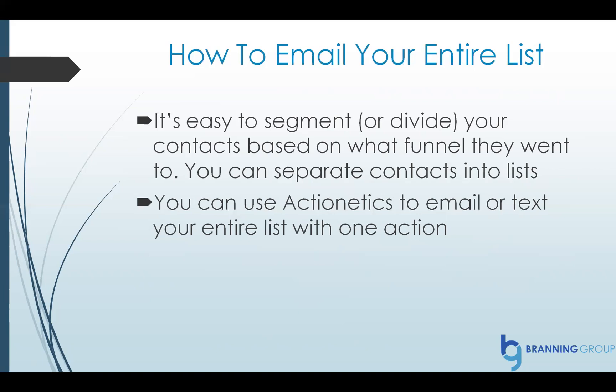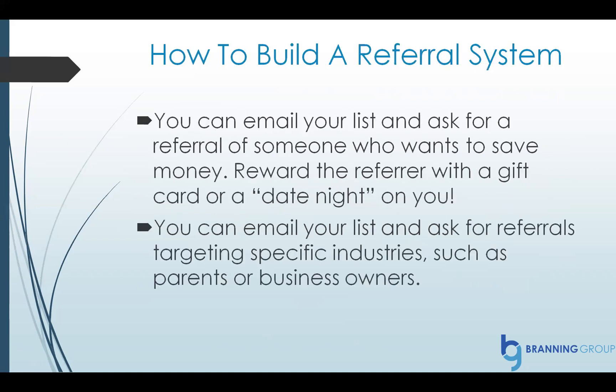You can do a lot of great marketing automation using Actionetics, which is the email marketing service within ClickFunnels — it comes with it. You can use that to email or text your entire list with one action. You can also build your referral system by emailing just your list and asking for a referral of someone who, for example, wants to save money or has a 401k and they're not happy with it. Then reward the person that sent you the referral — give them a gift card or something. You can also email and ask for referrals targeting specific industries. I mentioned the police officers — you can ask for whatever you want.